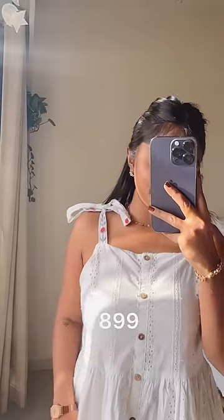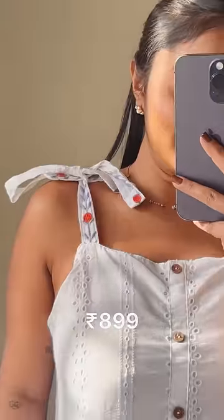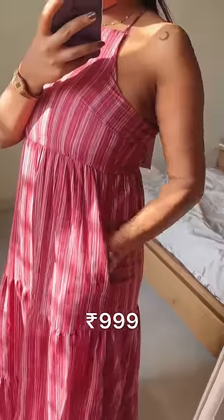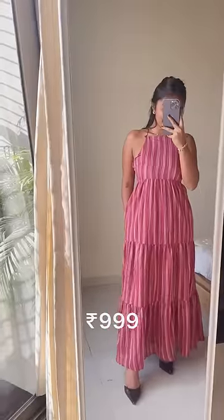Then this white color dress. If you don't want to dress up and want something comfortable, you can wear this. Love the embroidery on this. This is a halter neck dress — personally, I like halter neck dresses. There are pockets and a very good pattern on the whole dress.